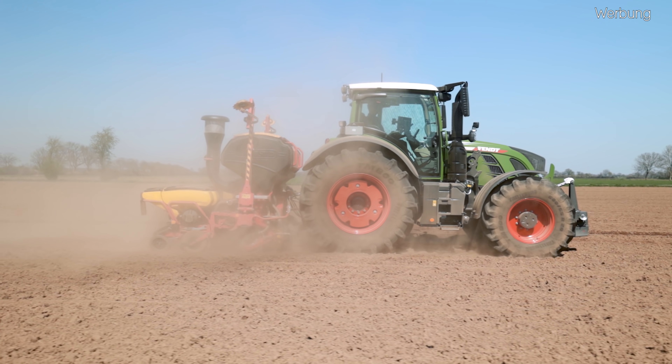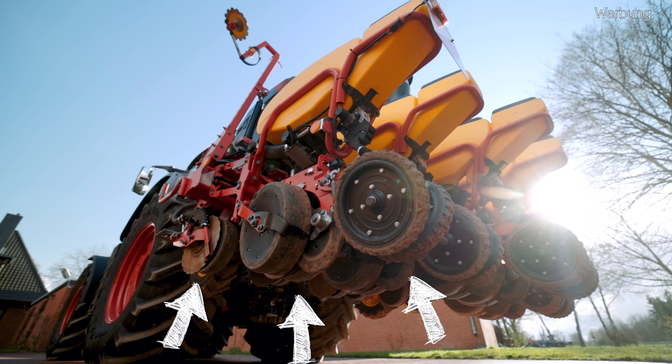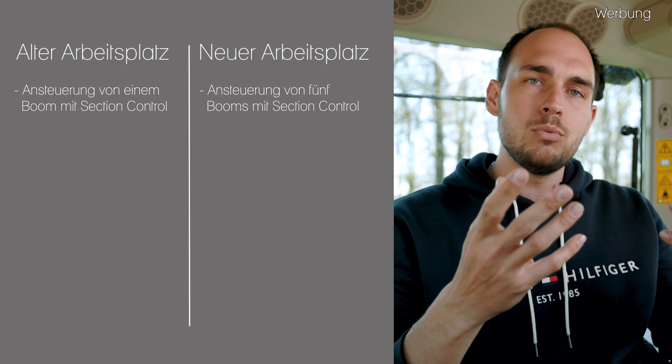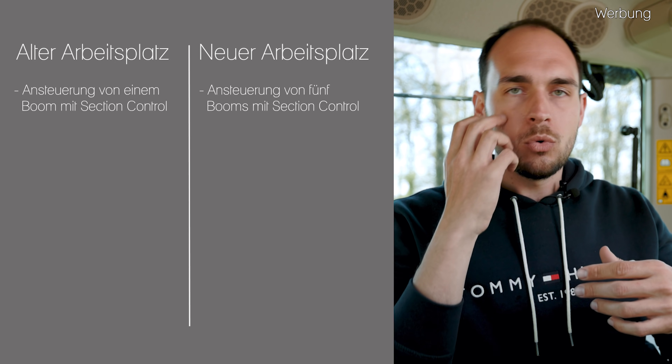Apropos Section Control und Variable Rate Control – das ist auch für einige interessant. Wenn wir den alten Fahrerarbeitsplatz mit dem neuen vergleichen, also 724 S4 und 724 Gen 6: beim alten Fahrerarbeitsplatz konnte man nur ein Arbeitsgerät per Section Control ansteuern – quasi ein Boom. Wenn ich jetzt zum Beispiel einen Maisleger hinterher habe mit Unterfußdünger, Mais-Applikation und Mikrogranular, dann hätte ich drei Booms, die ich per Section Control ansteuern könnte. Beim alten Fahrerarbeitsplatz musste ich mich für einen entscheiden. Das ist jetzt beim neuen Fahrerarbeitsplatz anders – da kann ich bis zu 5 Booms ansteuern, das nennt sich dann Multi-Boom.